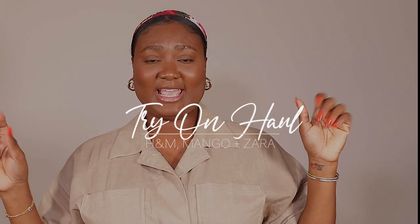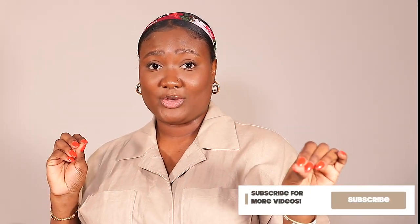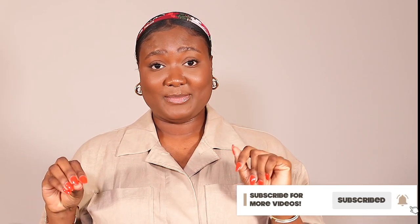Welcome back to my channel, my name is Diafni — if you're new here, welcome, bienvenue! Thank you for clicking on today's video. As you can see by the title, today we have a collective haul — a little bit of Zara, a little bit of Mango, and a little bit of H&M. Don't forget to like, comment, and subscribe, and follow me on Instagram as well.